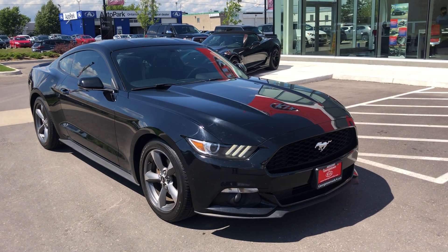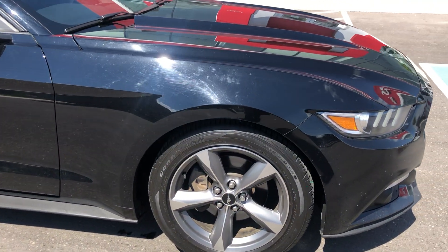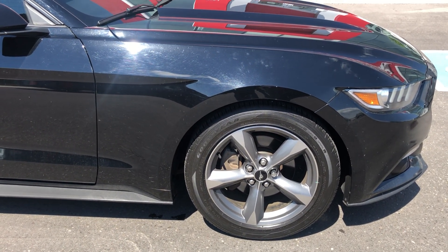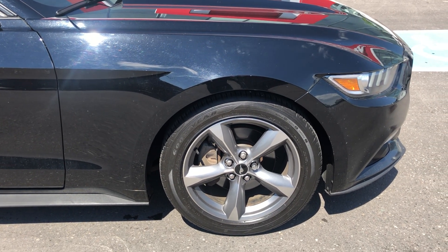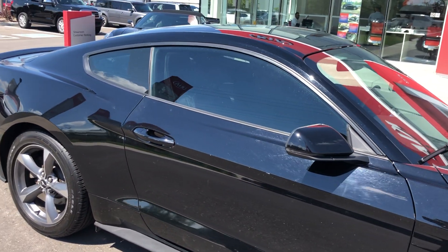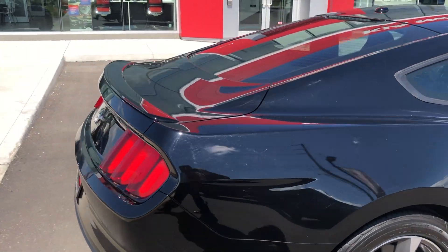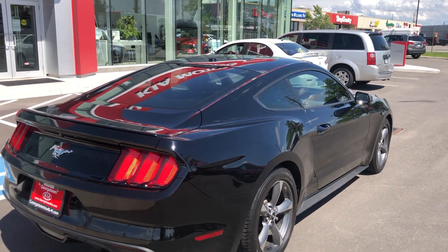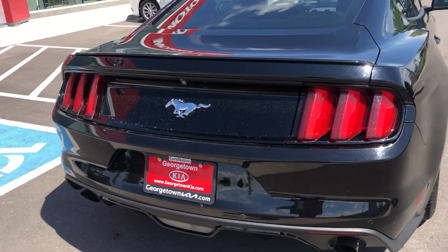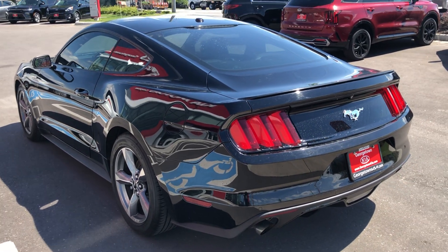You have your Mustang classic OEM rim here. This vehicle is completely stock — it hasn't been played around with whatsoever. It comes with Goodyear all-season tires as well, and a beautiful black metallic finish on the body of the vehicle.